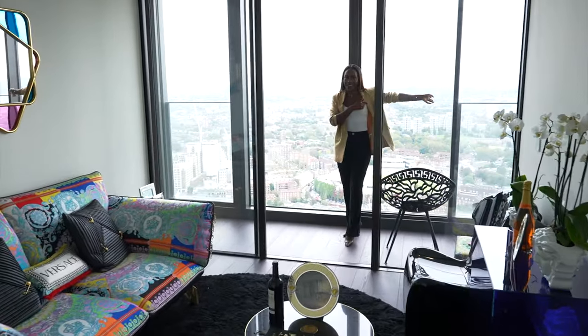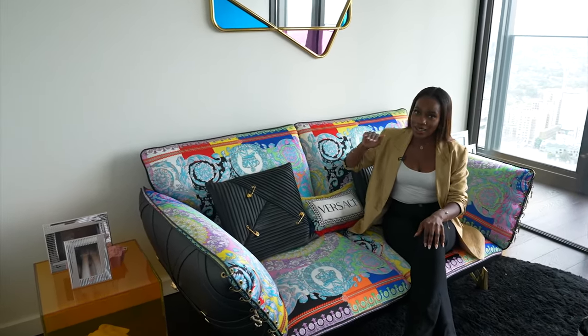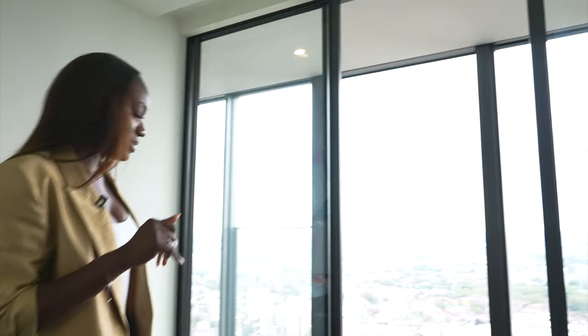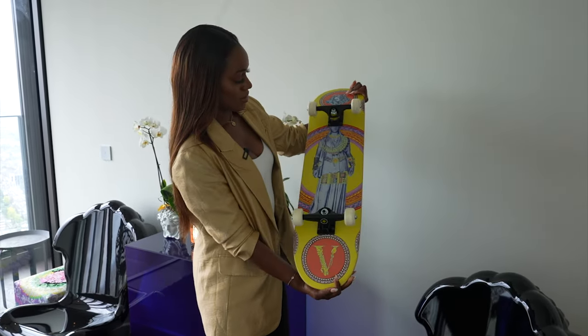The balcony goes all the way to the other side of the apartment so you get really good views. This is one of the bedrooms in this three-bed apartment but they've used it as a chill room. This sofa is crazy — everything in this room is colorful and it's definitely fun. It's giving bachelor pad vibes, maybe a gaming room, content room, or even a wardrobe. They've got little side tables, a picture frame, and there is a Versace skateboard — isn't that cool?